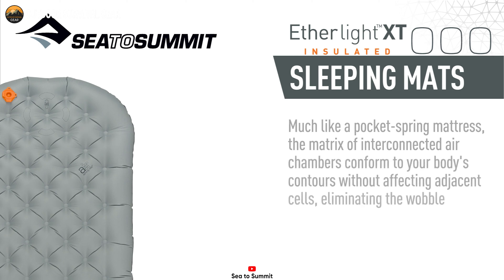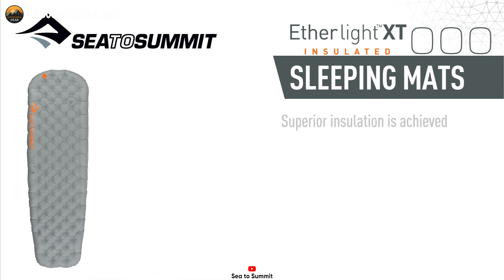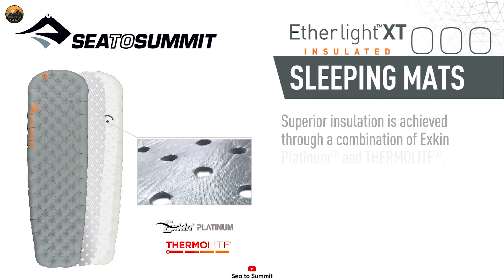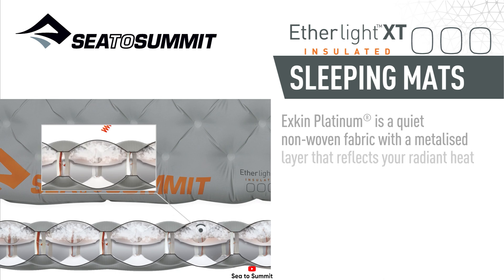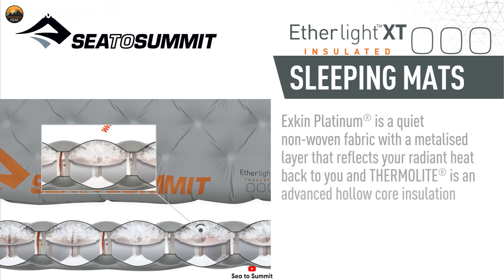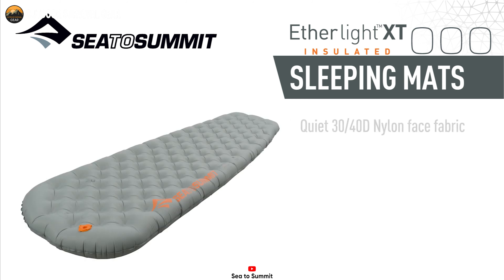Comfort isn't the only impressive feature of the Etherlite XT. It also boasts innovative insulation technology to keep you warm throughout the night. The X-Skin Platinum Insulation reflects your radiant heat back to you, while the Thermalite Insulation prevents convective heat loss, ensuring you stay cozy even in chilly temperatures.